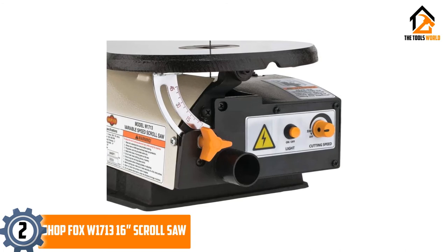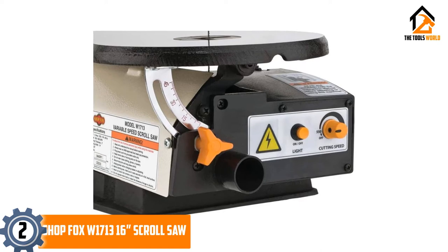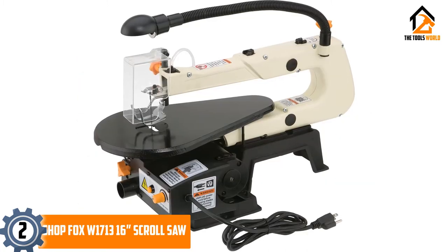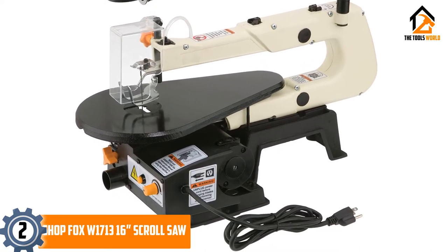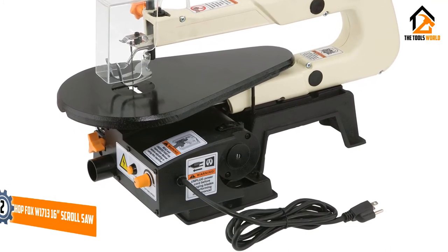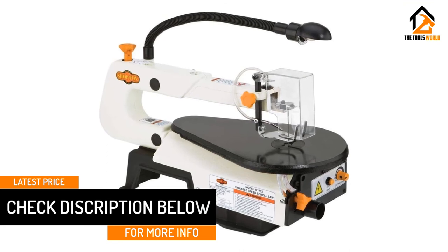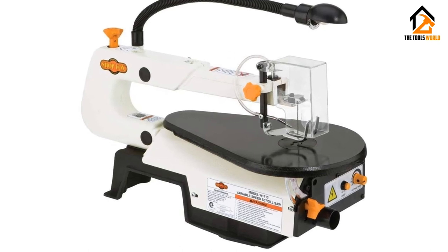At number 2: the ShopFox W1713 16-inch scroll saw. This variable speed scroll saw uses a 1/8 horsepower motor to provide consistent cutting power on almost any material. The design allows for both regular and pin end blades, giving you a choice of how to cut different items, while the 16-inch cutting width lets you slice through large pieces of wood or metal with ease. Its high speed, reaching up to 1700 SPM, ensures it won't jam easily, and the included dust blower and adjustable work light help keep your workspace clear and visible.